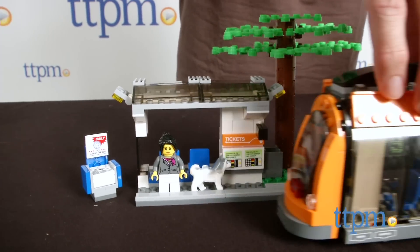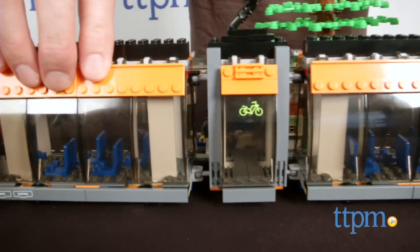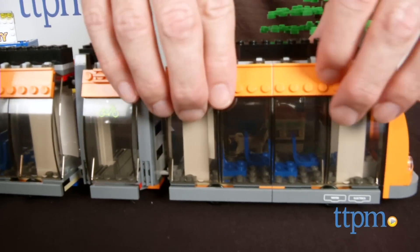The directions are excellent, but be prepared to set aside a lot of time to complete this set. It took us four and a half hours to build.